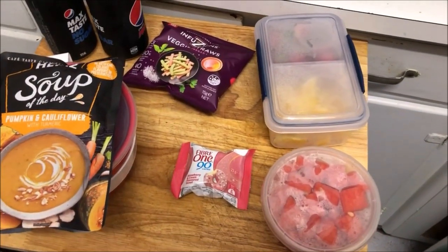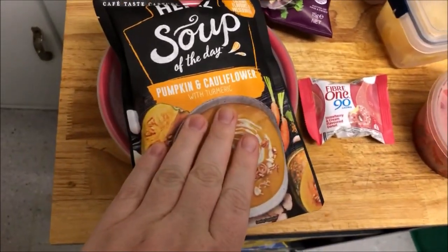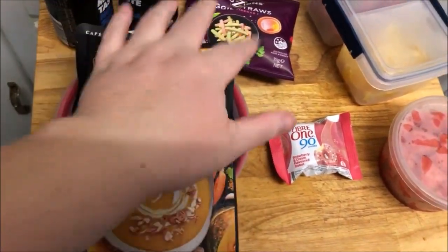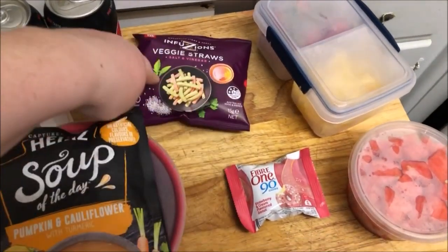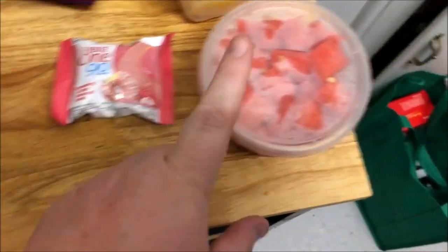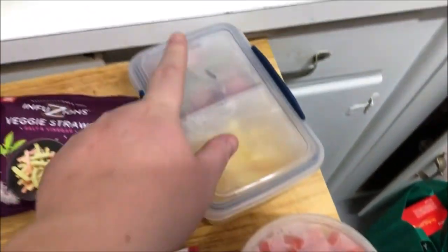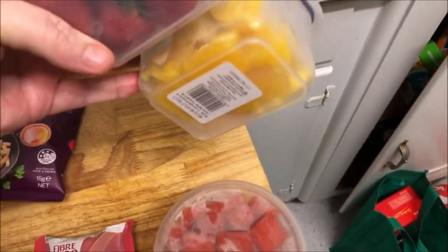Here's Matthew's work meal. He's got some pumpkin and cauliflower soup, two cans of Pepsi Max, his salt and vinegar veggie straws, his fabawamba, and watermelon, orange, and strawberries. That's what he's taken.